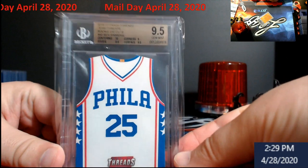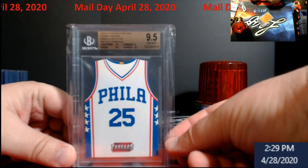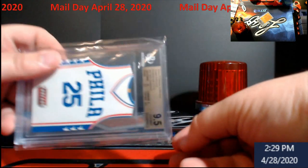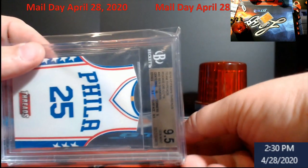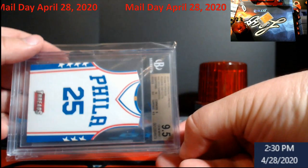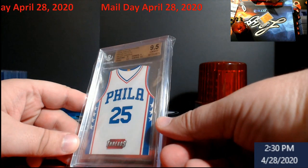First up: Ben Simmons. This is from Panini Threads — Team Threads Rookie Die Cuts. It's a BGS 9.5 — ten, nine-five, nine, nine-five. This will probably be something that goes into the repack when we start doing that. Pretty cool little product, it's awesome — it's a die cut.